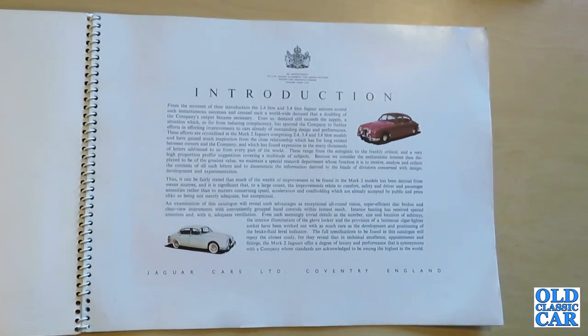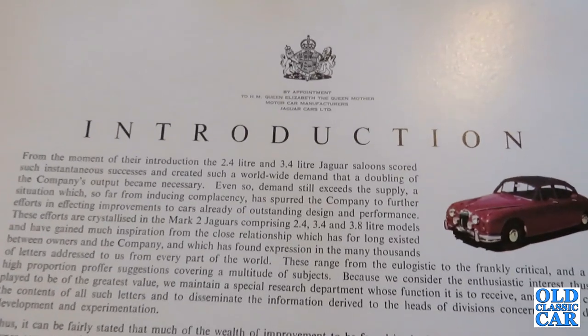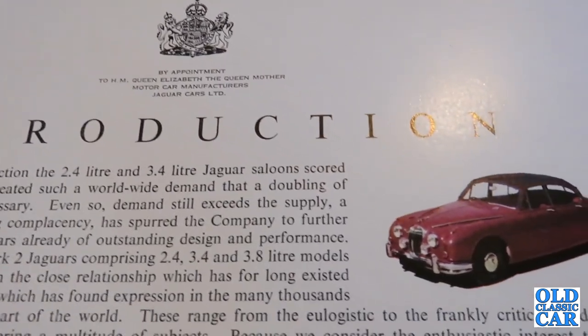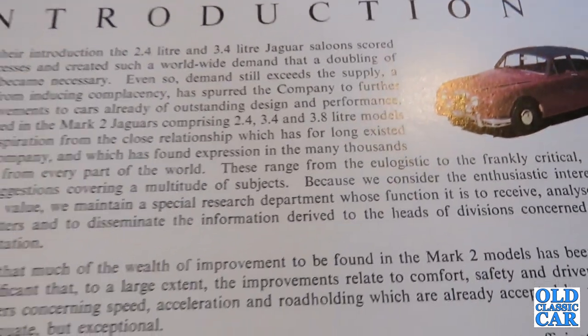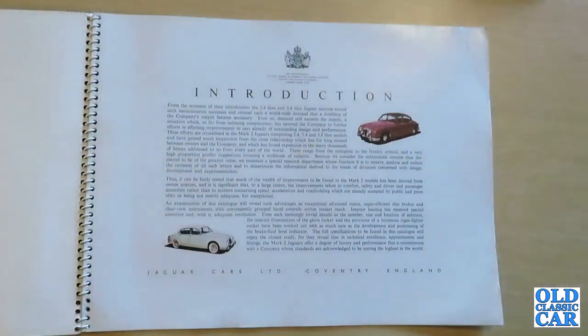The introduction reads: From the moment of their introduction the 2.4 litre and 3.4 litre Jaguar saloon scored such instantaneous successes and created such a worldwide demand that a doubling of the company's output became necessary. Even so demand still exceeds the supply, a situation which has spurred the company to further efforts in effecting improvements to cars already of outstanding design and performance. These efforts are crystallised in the Mark II Jaguars comprising 2.4, 3.4 and 3.8 litre models.